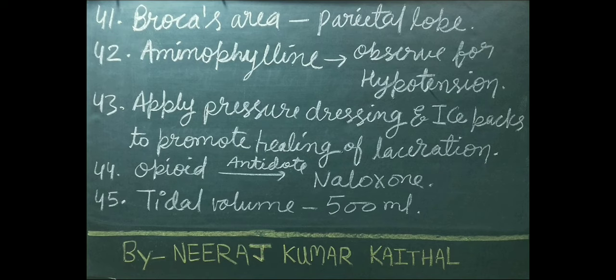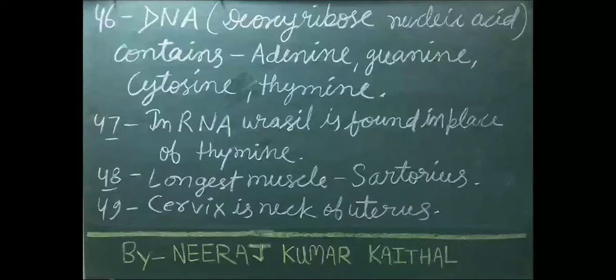Normal tidal volume is 500 ml. DNA stands for deoxyribose nucleic acid. DNA contains adenine, guanine, cytosine, and thymine. In RNA, uracil is found in place of thymine. RNA stands for ribose nucleic acid.